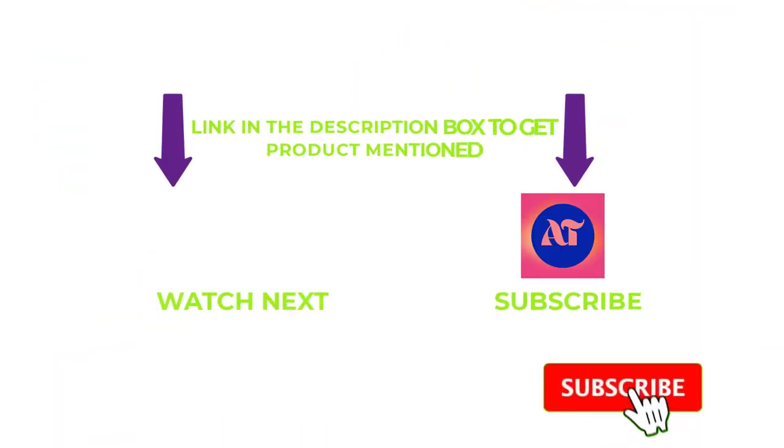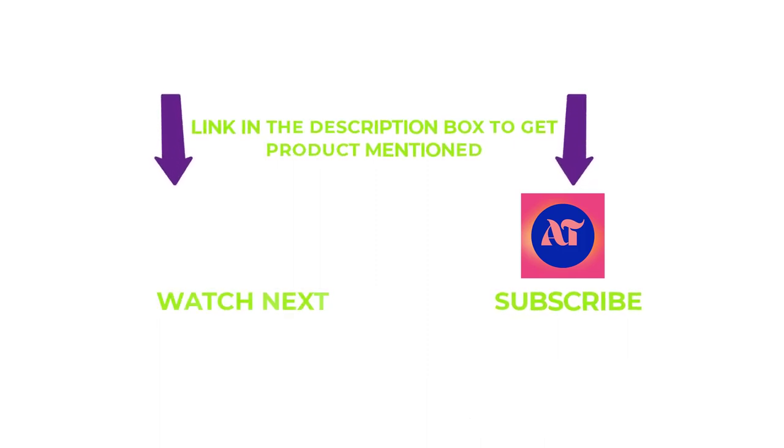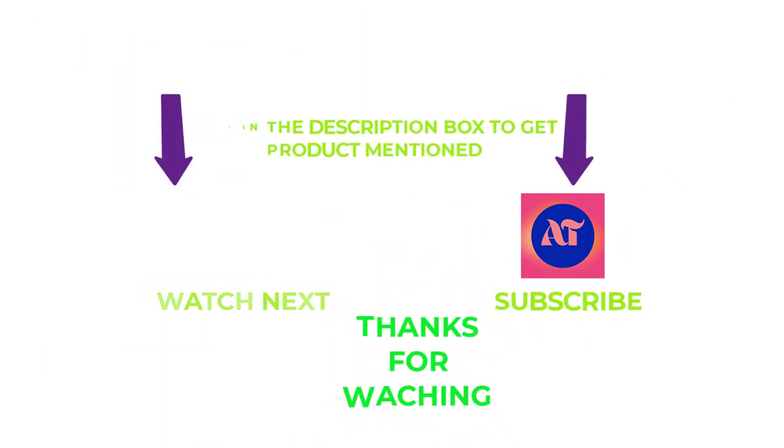That's all from my end. I make helpful videos daily, so do subscribe to my channel and hit the bell notification. If you need any more valuable information or want to know a product's original price, check out my description. For any problems, please write a comment below — I can help you anytime. Stay updated with our products as it will make your life much easier. Thanks for watching, and have a great day.